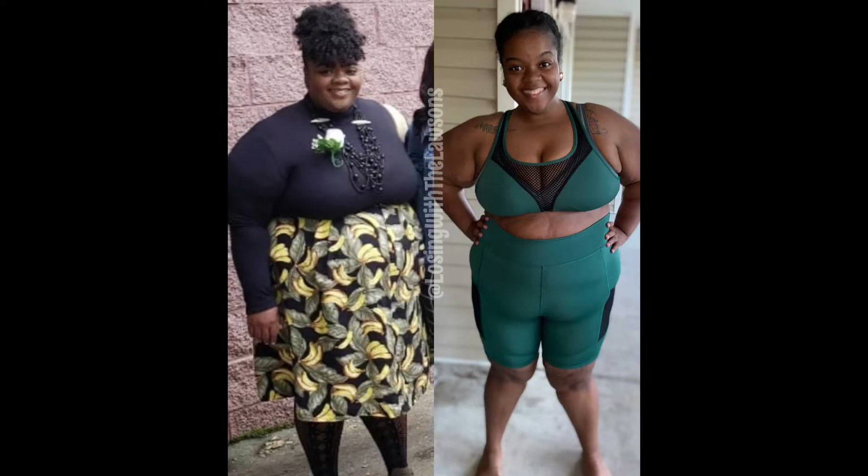I also use wild growth oil, and my cousin gave me another oil that's been working miracles — my edges are completely back in less than two months and my hair is starting to thicken back up. Everything has been going good. My stress level has gone down since I started walking. I'm going to insert some before and after pictures so y'all can see the difference from last year to this year. I'm so proud of myself for sticking to this.